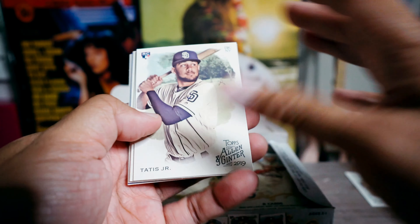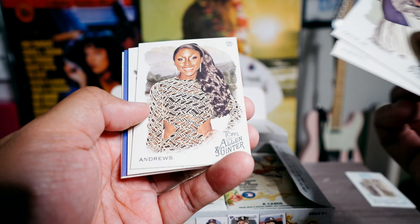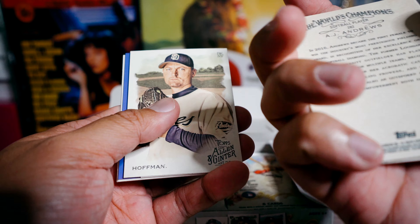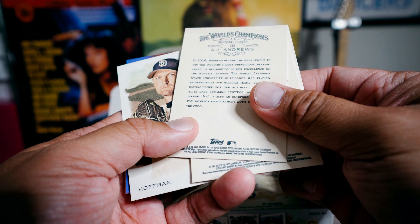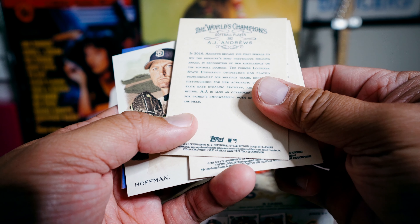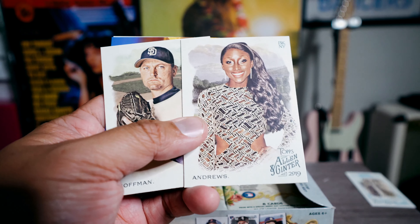There's a mix — like I said, a mix of strange oddball cards and then some real baseball cards. Tatis Jr., Bob Gibson. AJ Andrews — who's that? She's the first female to win the industry's most produced fielding award in softball, so she's a softball player.